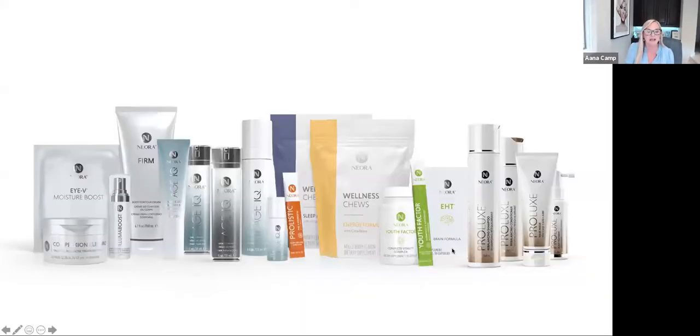I am thrilled to be your host for today. On behalf of whoever invited you, thank you for showing up — it means the world to them. They go way out of their comfort zone to invite you, and they do because they love you and they know that what we have here is very, very special. I've been involved with this company Neora now for nine years.